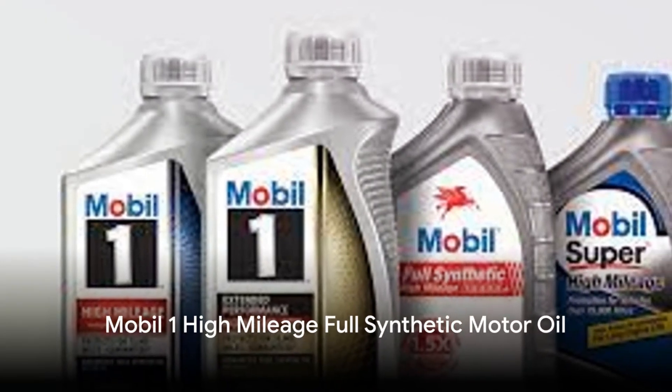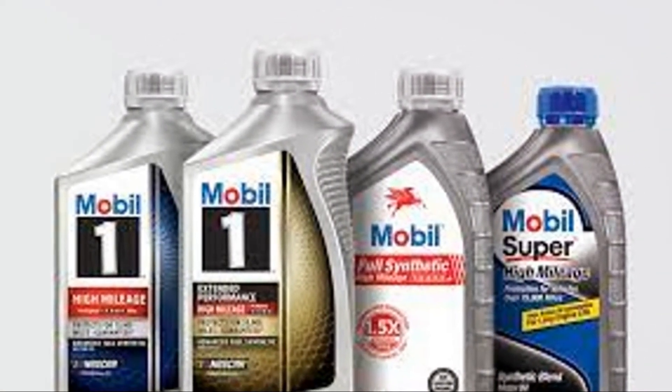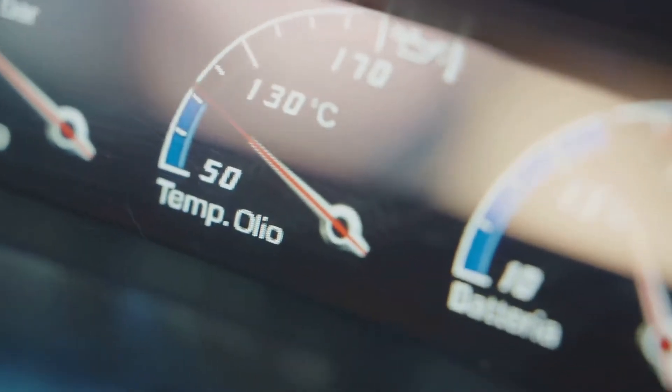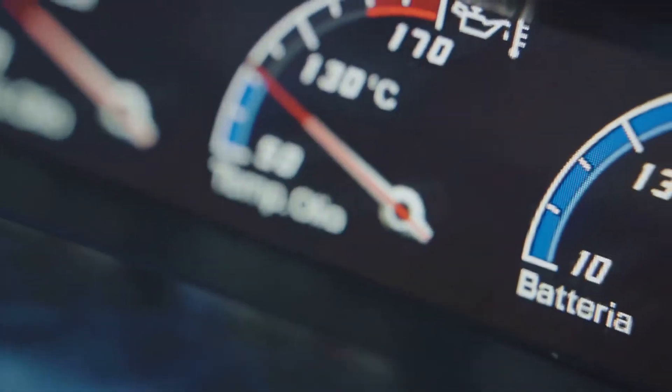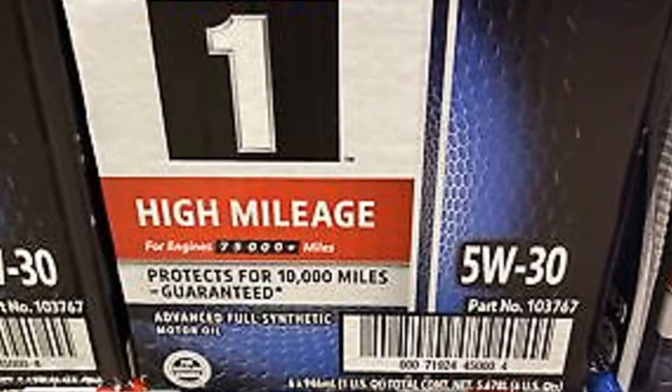Mobil One's High Mileage Full Synthetic Oil is designed to extend the time between oil change intervals, making it an excellent choice for high-mileage vehicles and those exposed to extreme temperatures. With over 32,000 five-star reviews, it is praised for its long-wearing qualities.